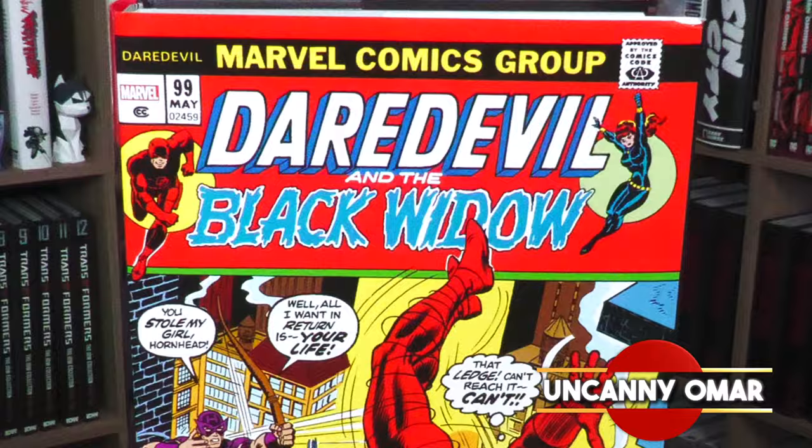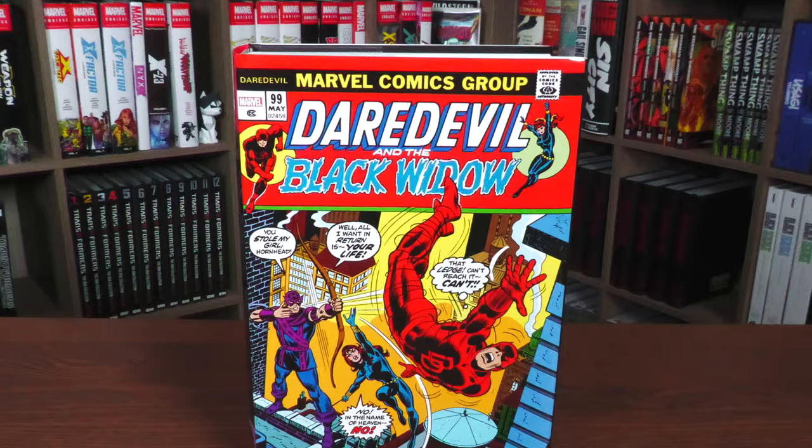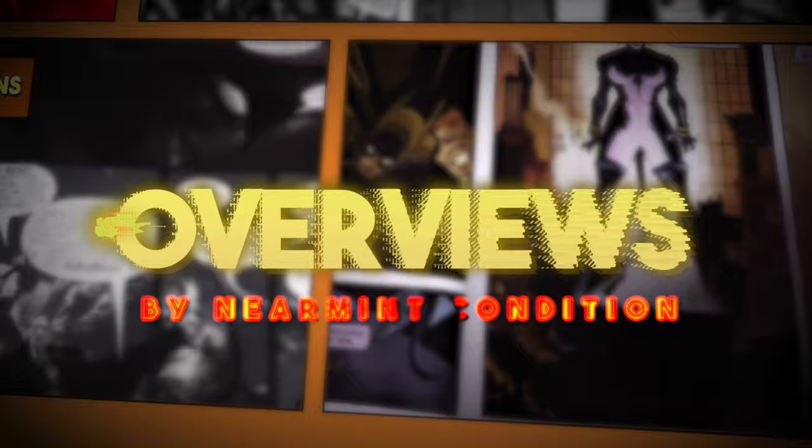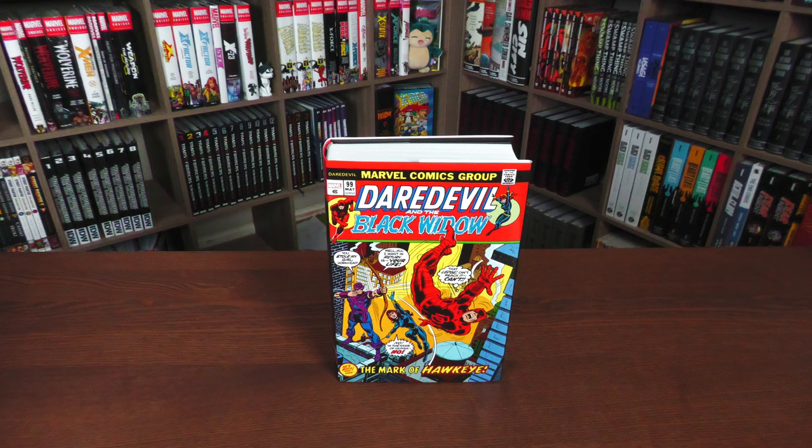Join me today for your advanced look at the Daredevil Omnibus Volume 3 from Marvel Comics. A big thank you to David Gabriel and the fine folks at Marvel for sending us an advanced copy of this Omnibus.